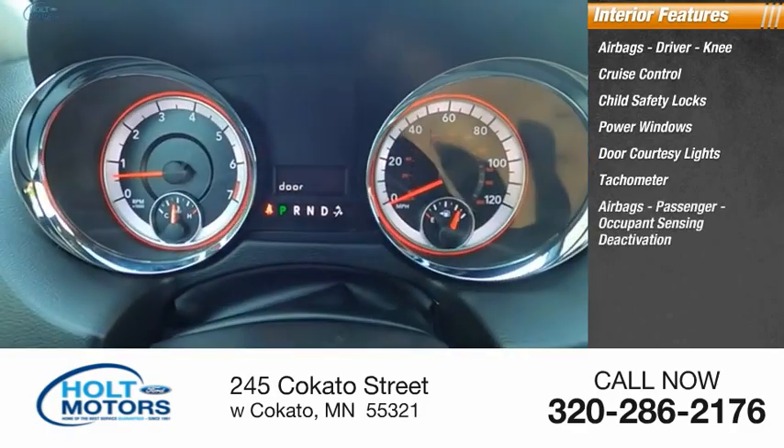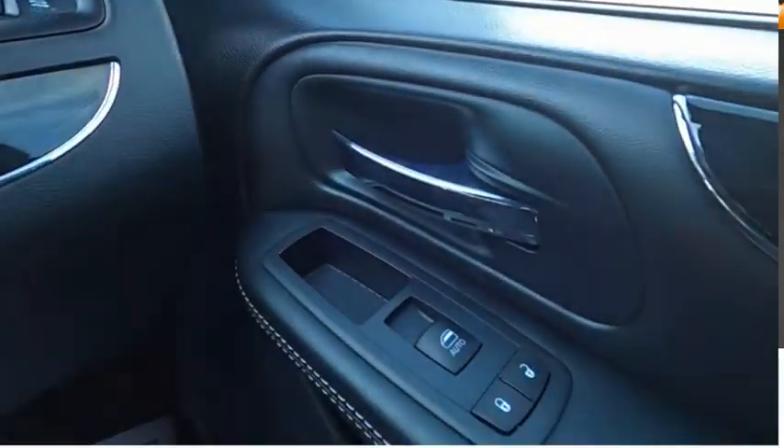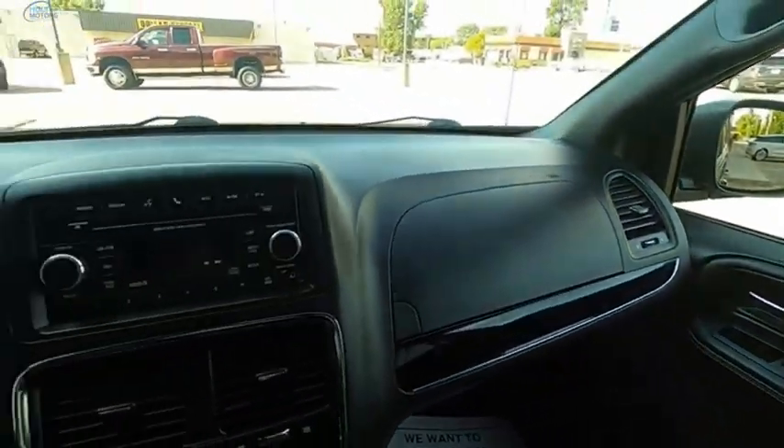Airbags — passenger with occupant sensing deactivation — power steering, and cargo area light. Drive away with a great deal on this vehicle. Call or stop in today.